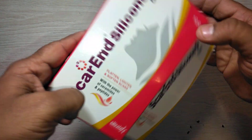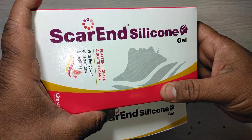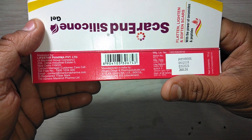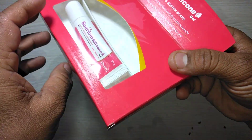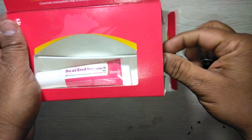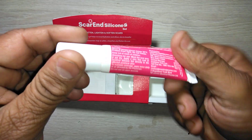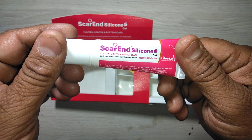Hi friends, welcome to my channel. Presenting a review of Scar and Silicon Gel. Scar and Silicon Gel is marketed by Leipster Pharma Private Limited. It is available in an attractive carton which contains a 10 gram squeezable tube.